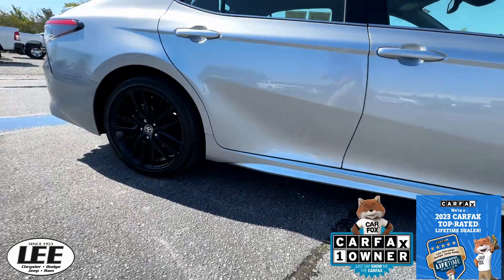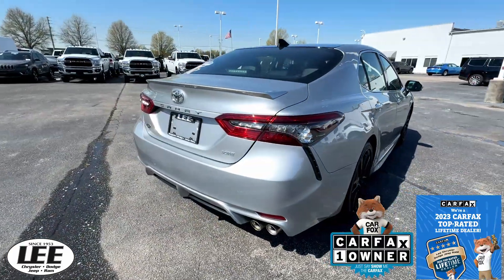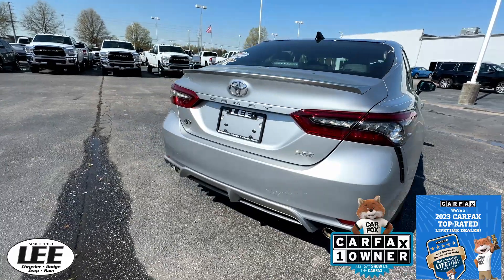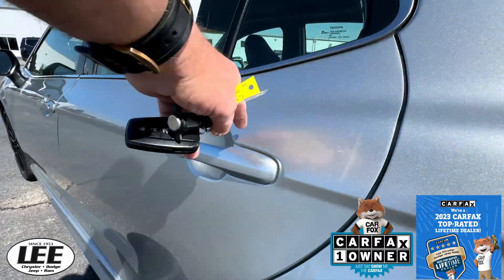If you're looking for a nice pre-owned car to get you to and from work, maybe the children's first car or the grandchildren's first car, this would be the perfect condition.